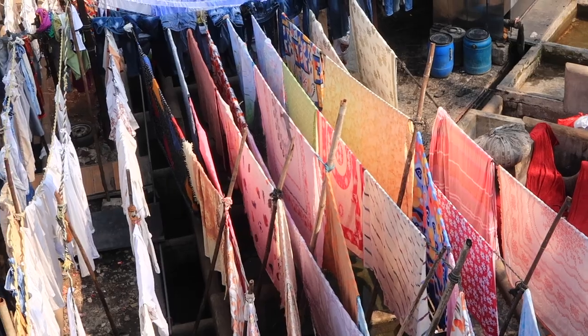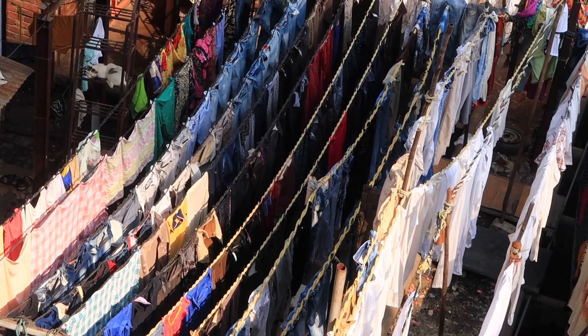From this view, everything is washed by hand and dried — put on these lines, it makes rows of clothing together and it looks super cool. I found out that all the laundry here is from places like hotels, hospitals, and garment makers.